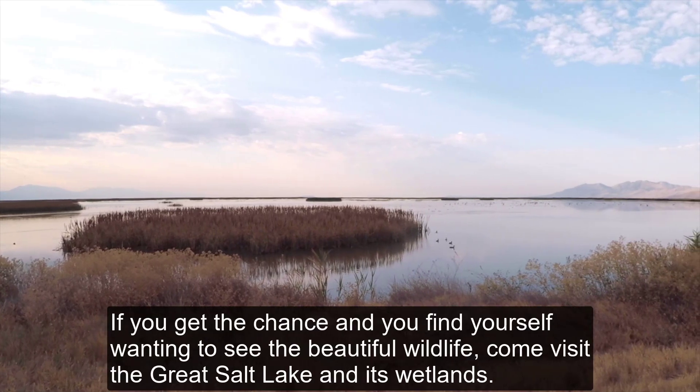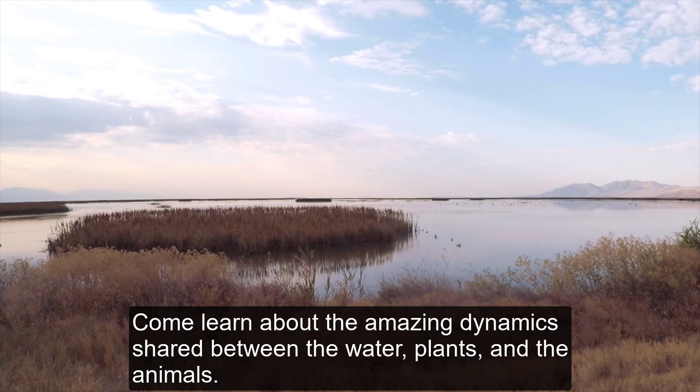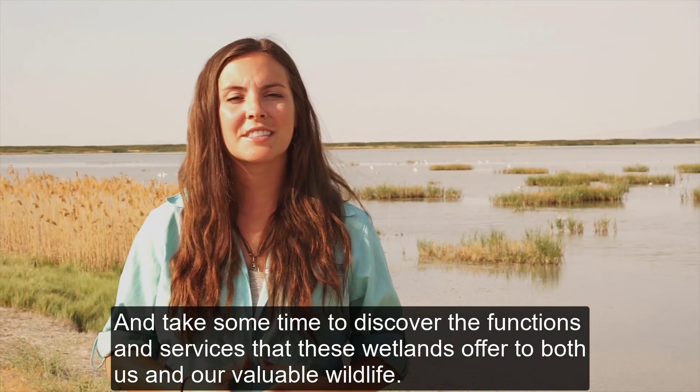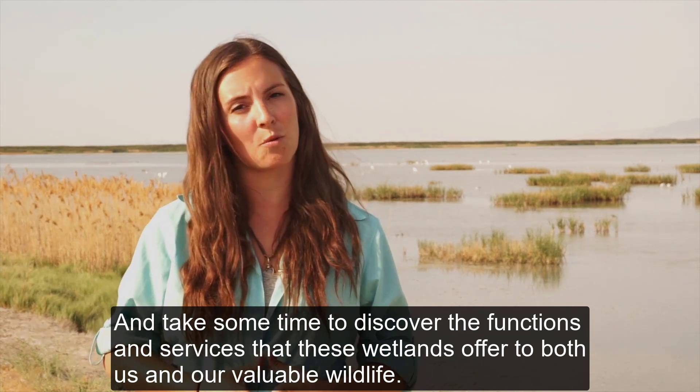If you get the chance and you find yourself wanting to see all of the beautiful wildlife, come visit the Great Salt Lake and its wetlands. Come learn about the amazing dynamics that are shared between the water, plants, and animals, and take some time to discover all of the different functions and services that these wetlands offer to both us and our valuable wildlife.